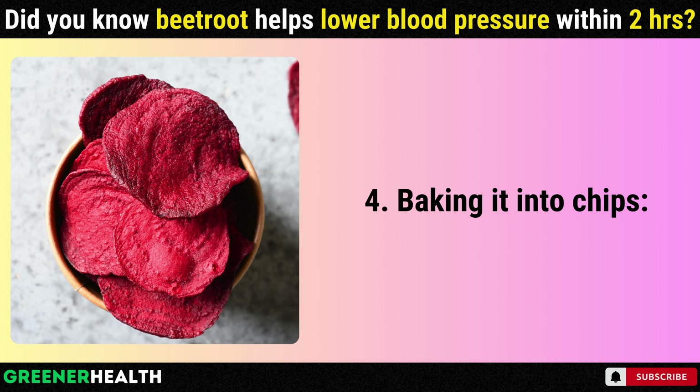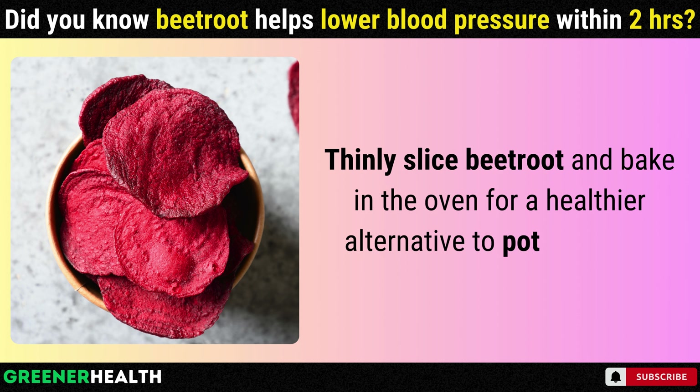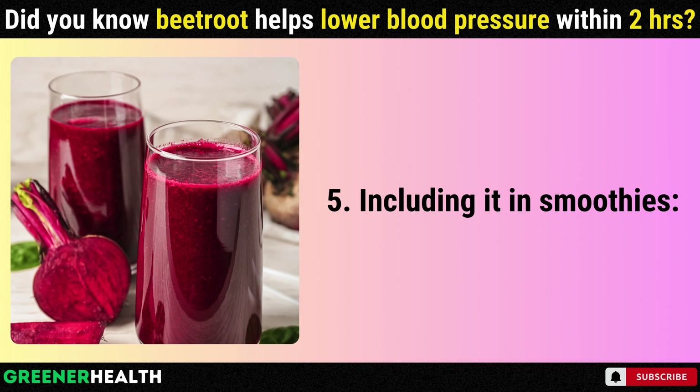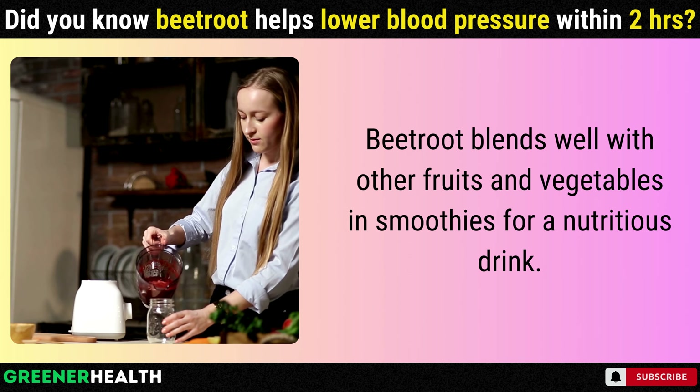4. Baking it into chips. Thinly slice beetroot and bake in the oven for a healthier alternative to potato chips. 5. Including it in smoothies. Beetroot blends well with other fruits and vegetables in smoothies for a nutritious drink.